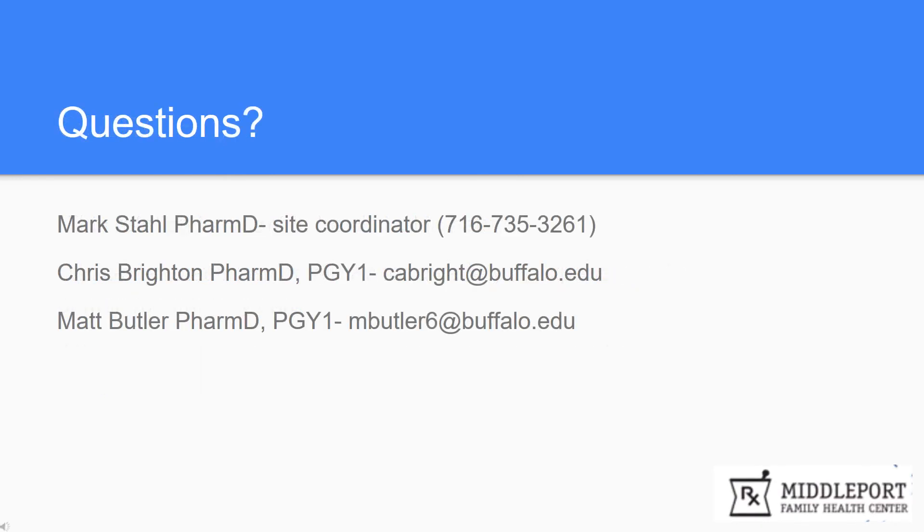Although brief, hopefully this gives you a little insight as to what the Middleport Family Health Center rotation has to offer. If you have any questions, you can always reach out to either myself or my co-resident Matt Butler — the email is listed above. If you would like to speak with the site coordinator Mark Stahl, you can reach him at the number listed, which is the Middleport Family Health Center phone number. Please feel free to reach out at any time and we look forward to seeing you during the year.